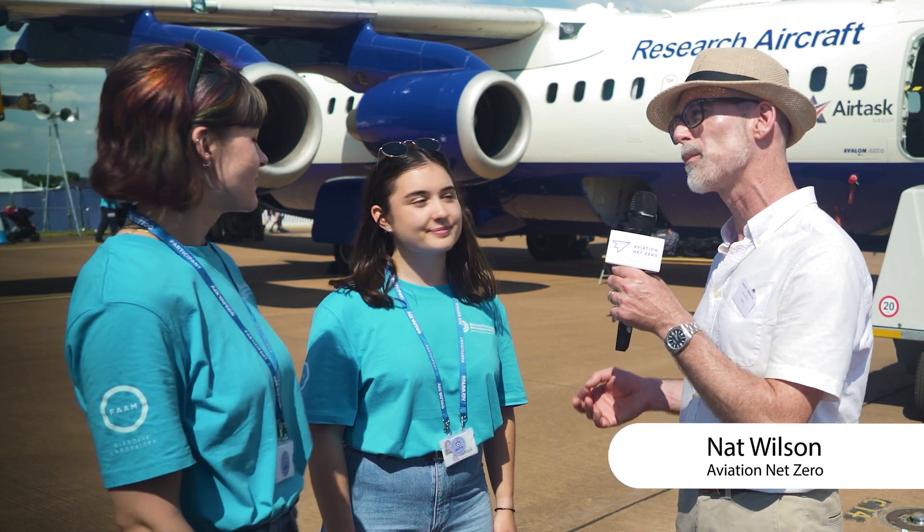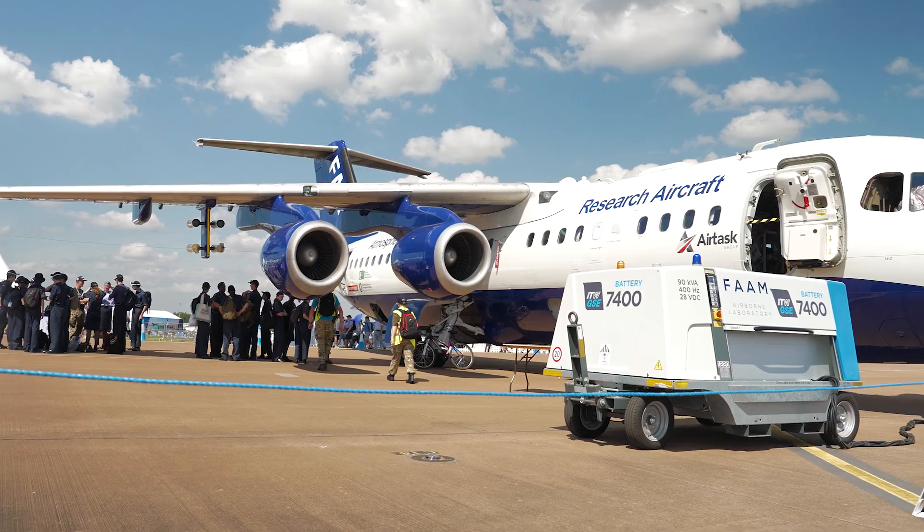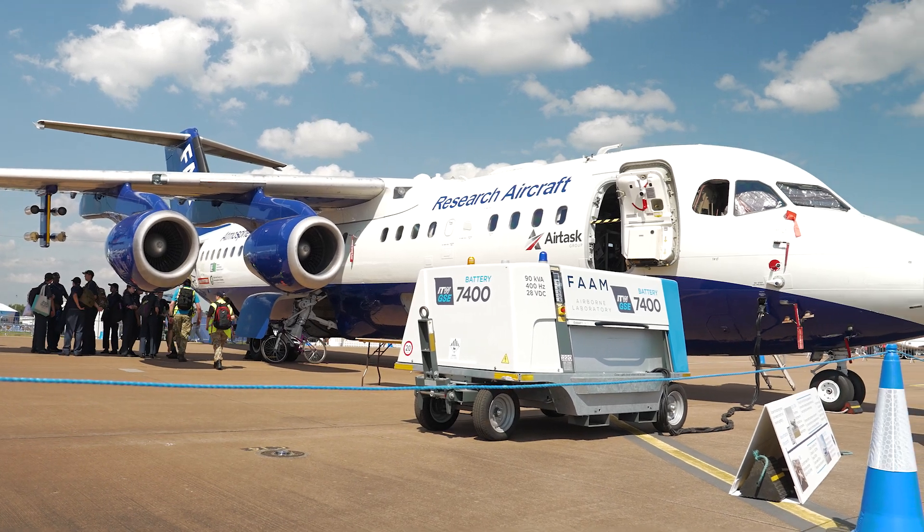I'm here with Irene and Eleanor from the National Centre for Atmospheric Science and they are on a mission on the aircraft you see behind me, which I recognise is a BA-146 whisper jet. I wonder if you could tell me a little bit more about your mission.